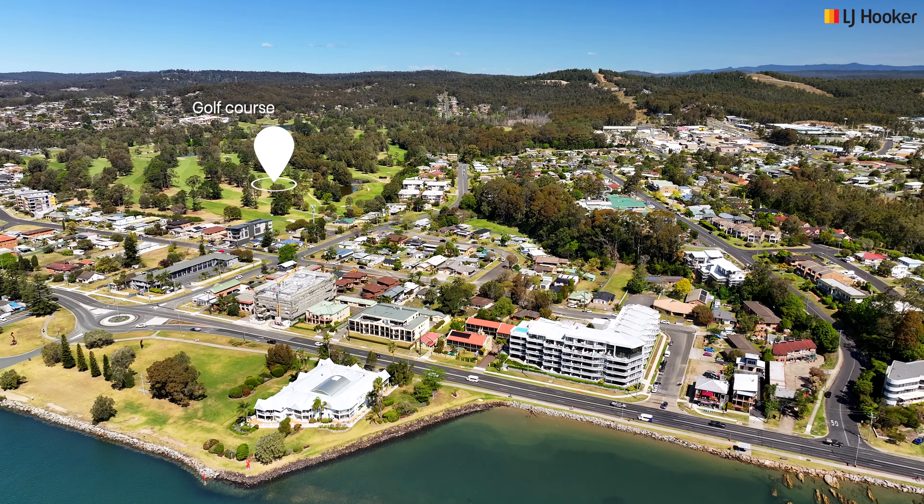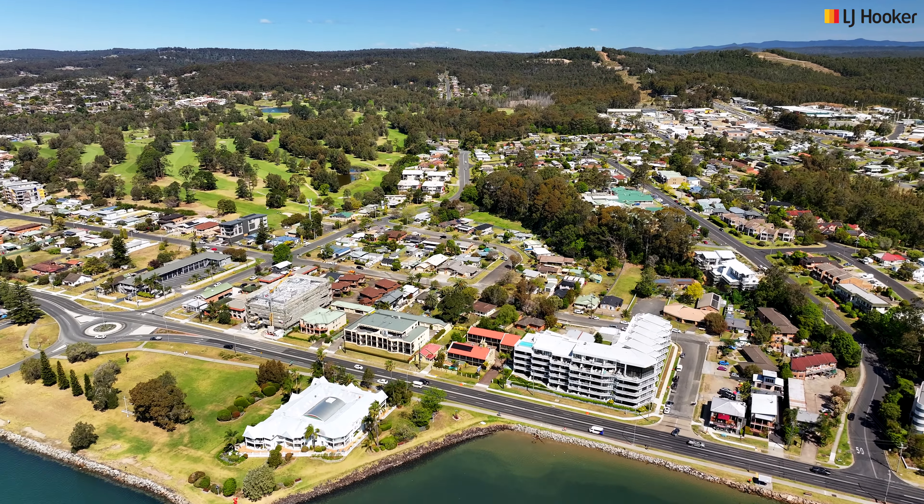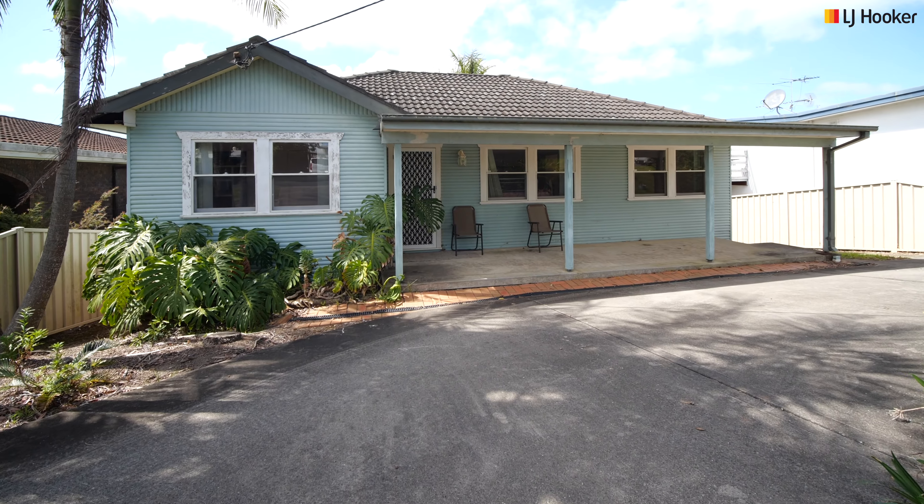Welcome to 19 Pacific Street, Batemans Bay. Real estate is all about location and potential, and 19 Pacific Street ticks both boxes. The location is ideal, only 1.1 kilometres from the Batemans Bay town centre.